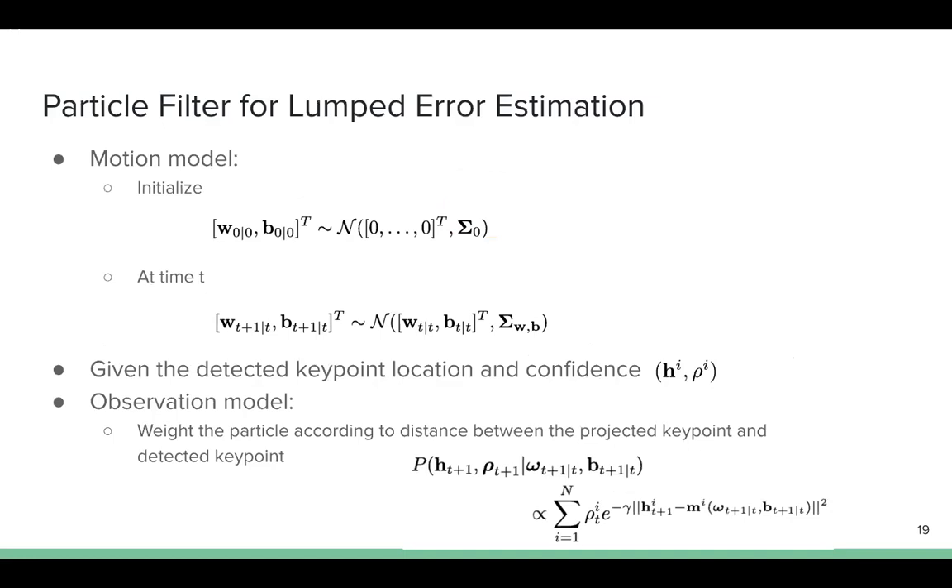The tool tracking problem is then reduced to estimating the lumped error for hand-eye transformation, and a particle filter is applied to track the lumped error. We initialize the lumped error with a normal distribution centered at zero. To estimate the lumped error at time t+1 given time t, zero-mean Gaussian noise is assumed to model uncertainty. Given the detected keypoint location and the confidence score, the observation model is defined to weigh each particle according to the distance between the projected keypoint and the detected keypoint.